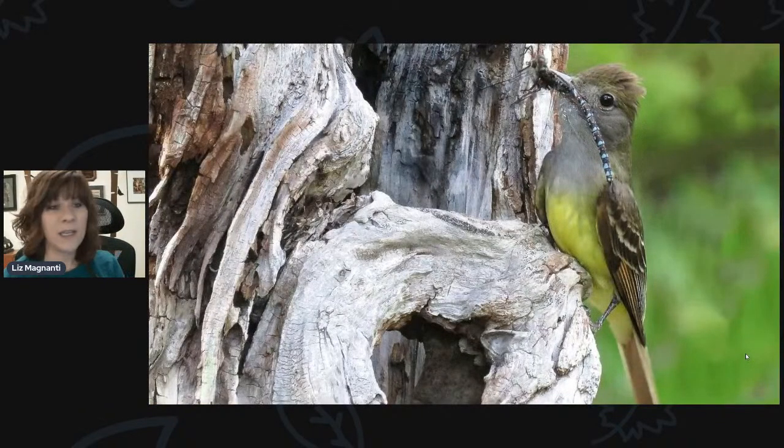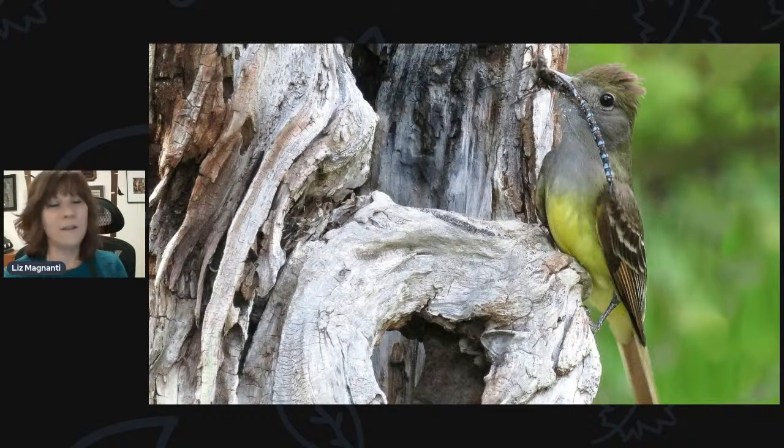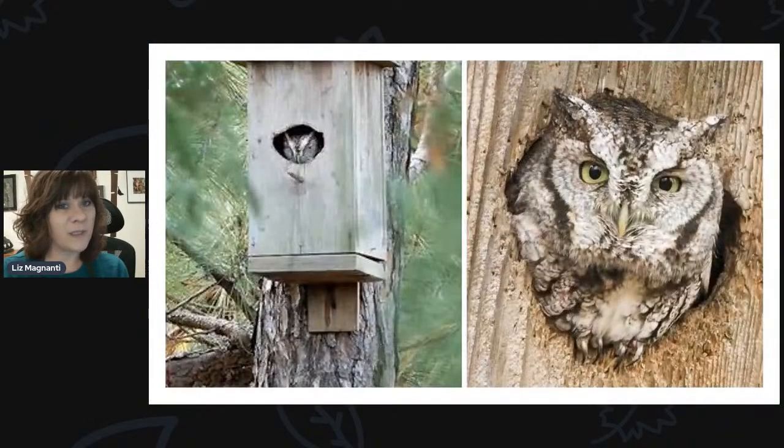Some of you have been reporting great crested flycatchers, and they are a cavity nesting bird as well. They eat a lot of large insects like dragonflies. Great crested flycatchers probably won't nest in a birdhouse, but they will nest in hollow trees. If you look into a nesting cavity and find snake skin woven into the nest, that's probably a great crested flycatcher — they tend to use snake skin in their nest building, which is pretty interesting. They're also pretty vocal and definitely out there right now.